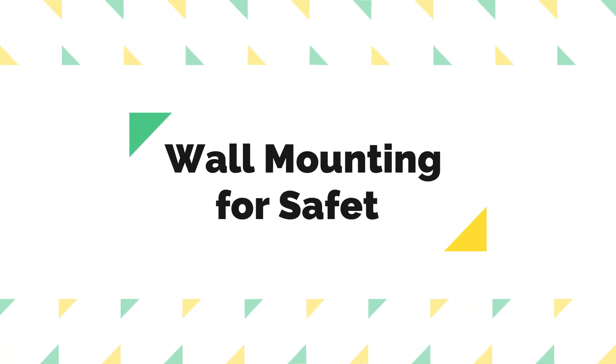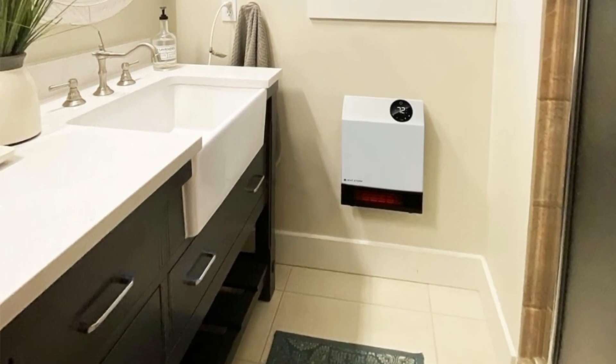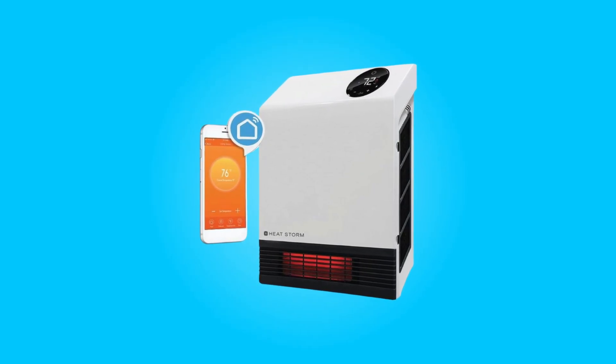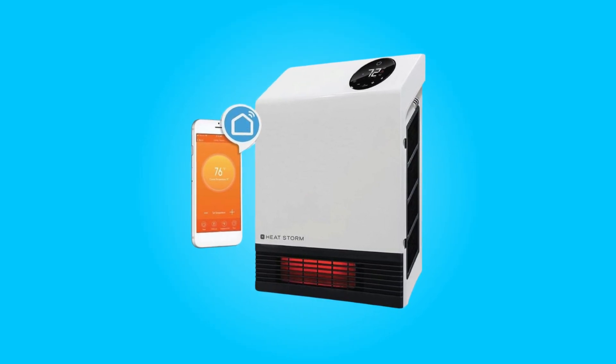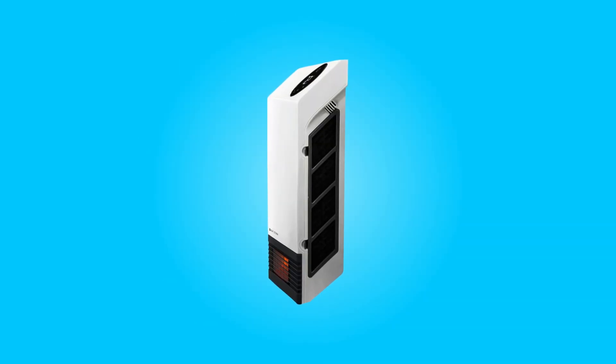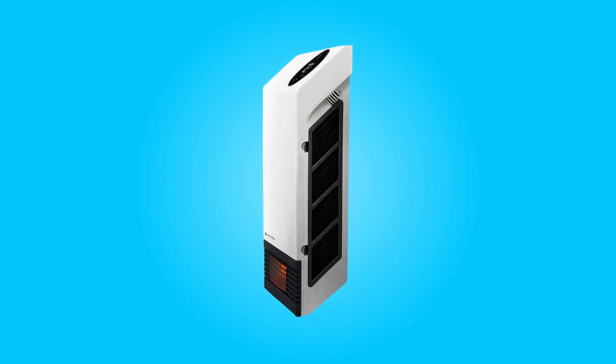Number 9: Wall Mounting for Safety. Wall mounting not only saves space, but also reduces the risk of accidents associated with traditional space heaters. This makes it an excellent choice for homes with active pets or children, as the heater is securely attached to the wall, minimizing the chances of it being knocked over.